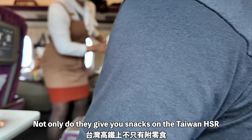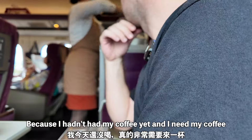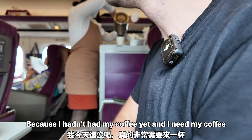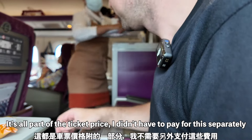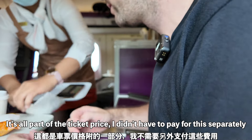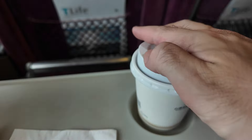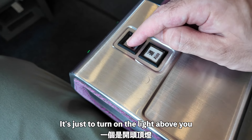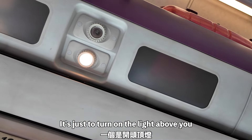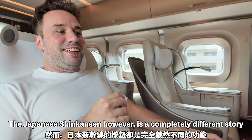Not only do they give you snacks on the Taiwanese HSR, they also give you coffee, which was amazing. It came hot pretty quick, and it's all part of the ticket price — I didn't have to pay separately. The coffee is also Taiwan high-speed rail branded. The seat only has two buttons just to turn the light on above you — not very exciting. The Japanese Shinkansen, however, is a completely different story — it's got all kinds of buttons.